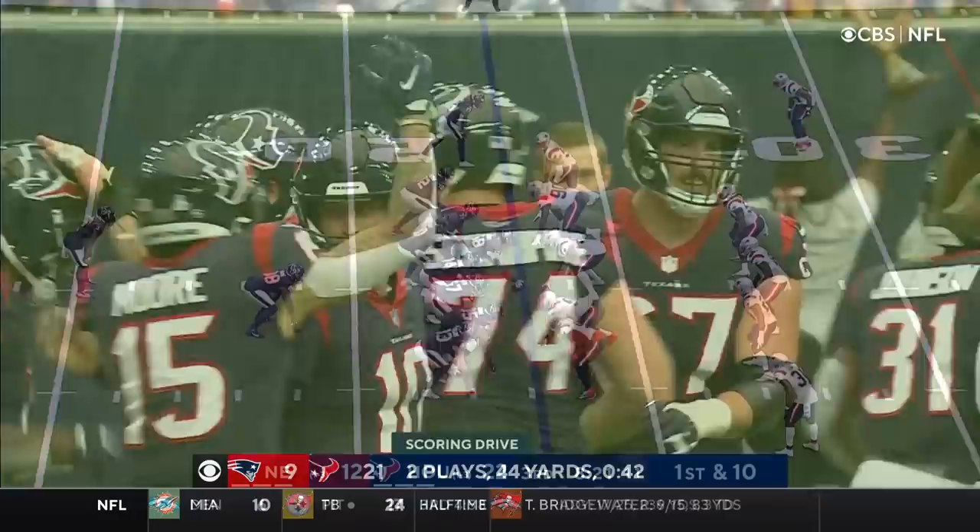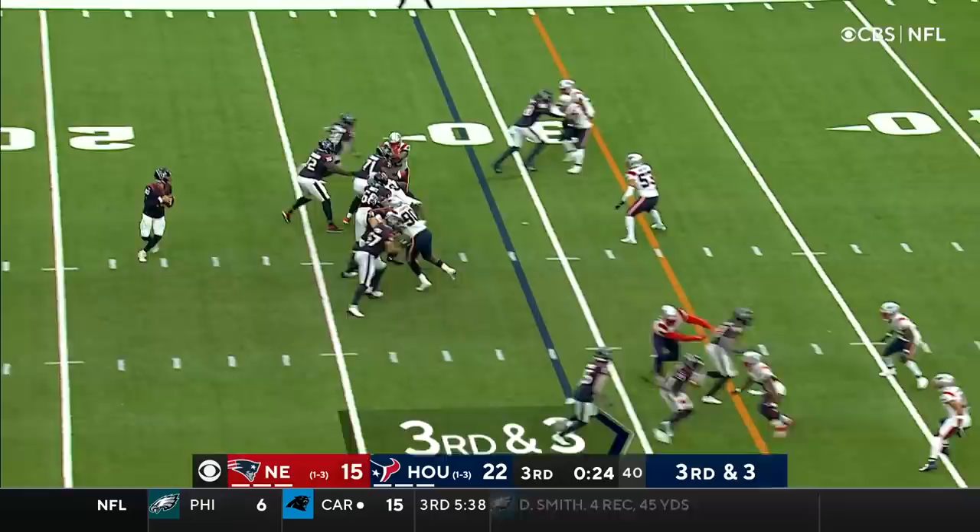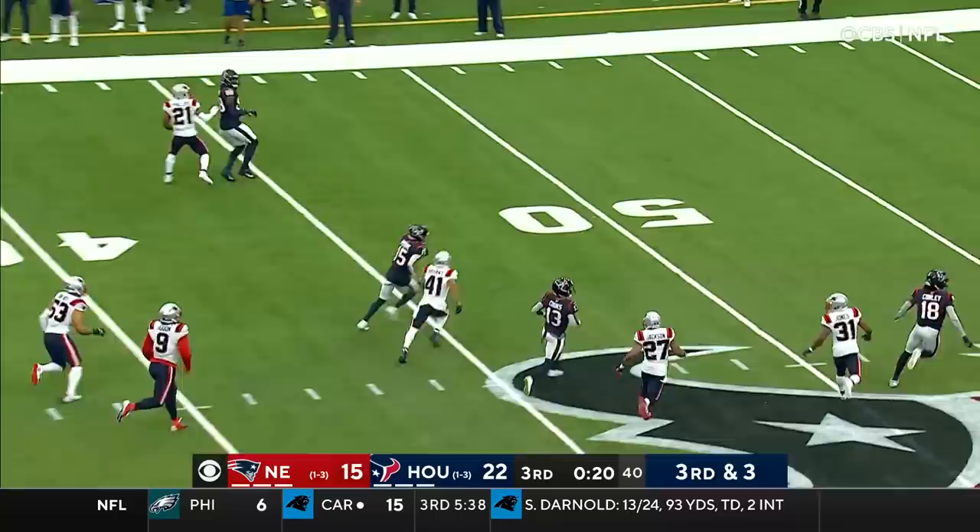Play fake on first down, wide open over the middle is Brown. First down for the Texans, McCourty upends Brown. Third and three, Mills has time, over the middle, it's caught by Moore! There he goes again, what a day for Chris Moore!